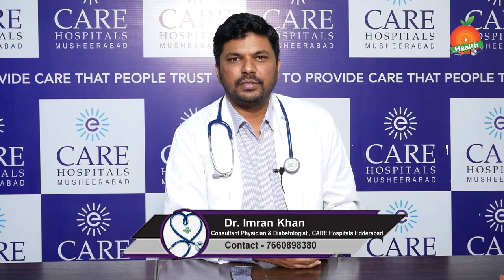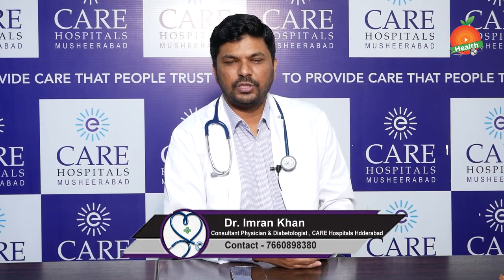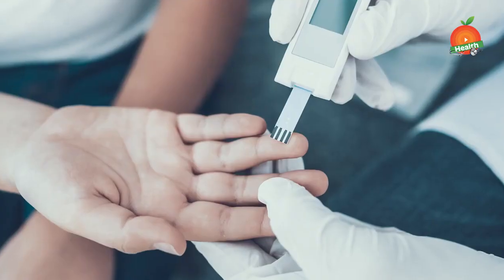Hi, I am Dr. Imran Khan, Consultant General Medicine at Care Hospital, Mushirabad, telling you about how to treat diabetes.